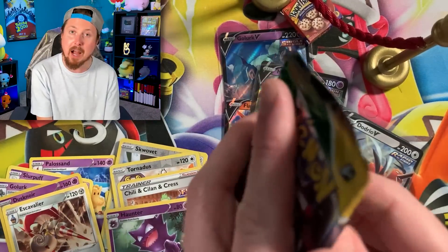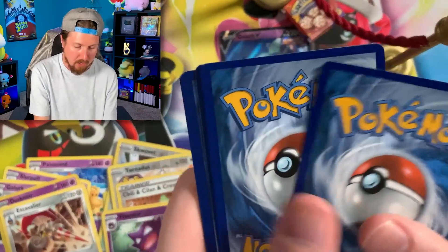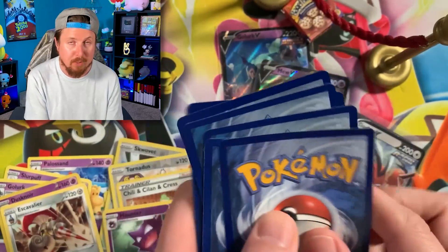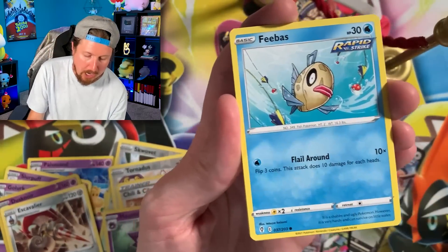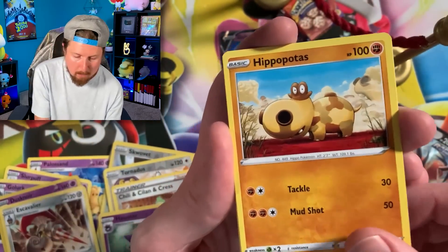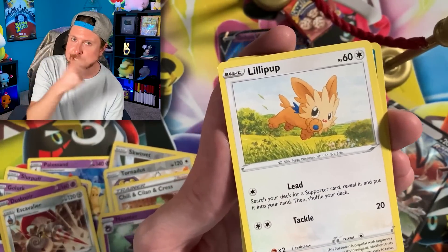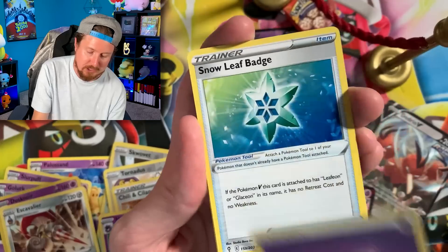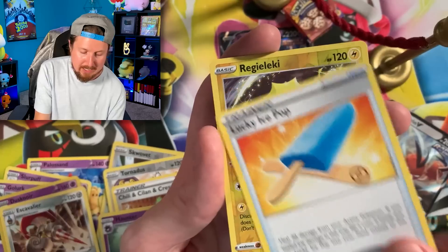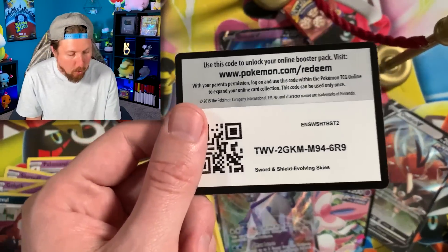Now, if the object was to just pull Ultra Rares, I think we would have been safe by now, breaking family. However, we got to pull the Rainbow Rares. But Marie did a fantastic job with the $100 Pokemon card shopping spree. Look at everything that she managed to pick out that had Ultra Rares and Secret Rare Pokemon cards inside of it.